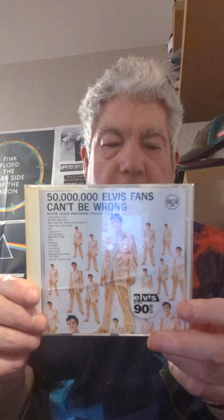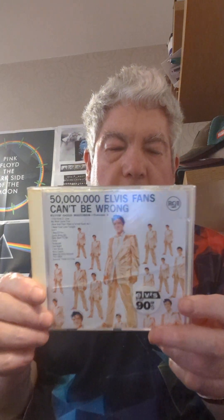'50 Million Elvis Fans Can't Be Wrong' with bonus tracks — it's from the 90s, and that's what the CDs look like from the 90s. I got that one on eBay.